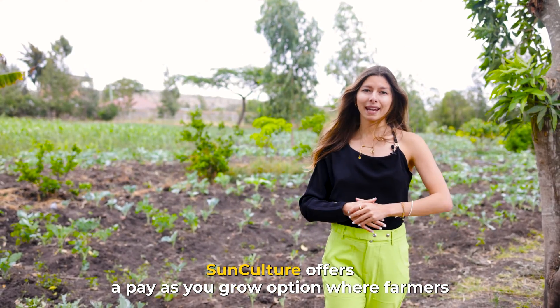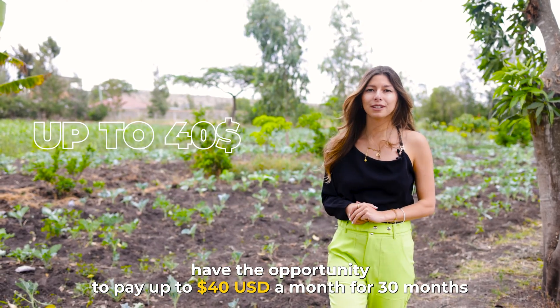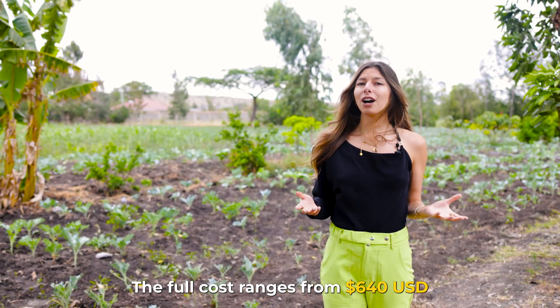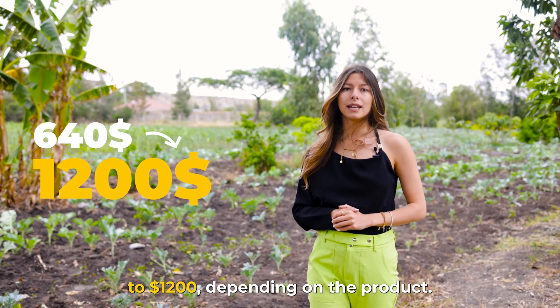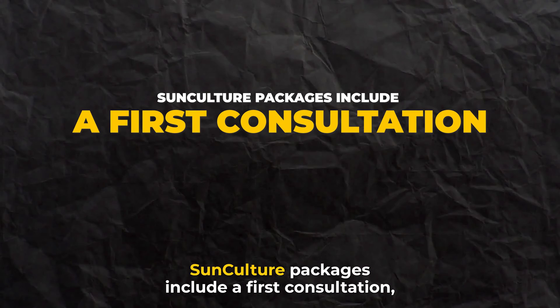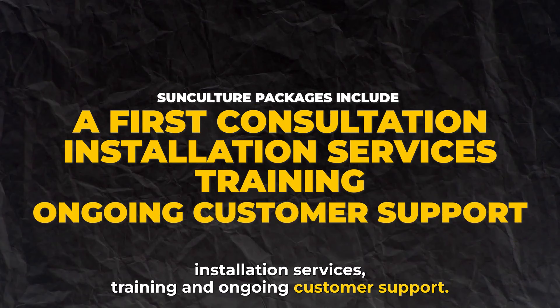SunCulture offers a pay-as-you-grow option, where farmers have the opportunity to pay up to US$40 a month for 30 months, or until the irrigation system is paid off. The full cost ranges from US$640 to US$1,200, depending on the product. SunCulture packages include a first consultation, installation services, training, and ongoing customer support.